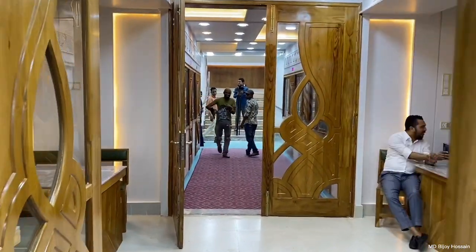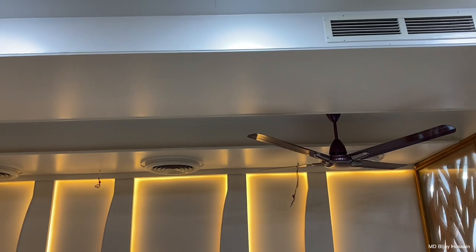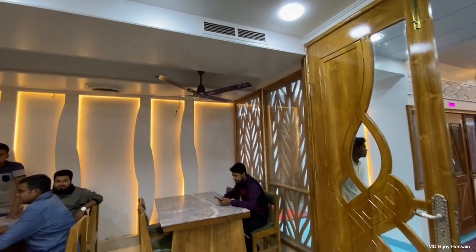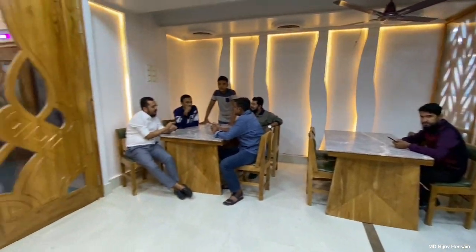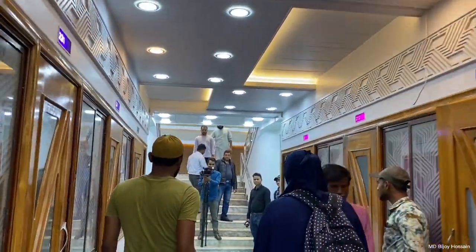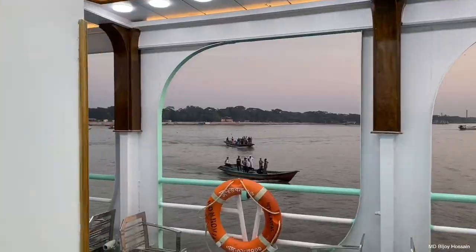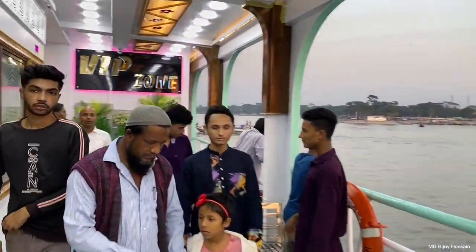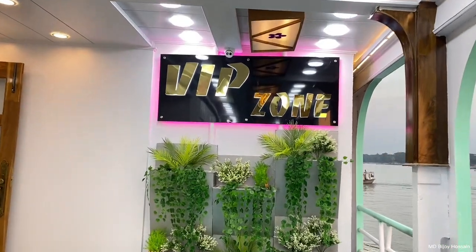This is the reception. We are going to go to the next place. The menu is VIP. This is the VIP zone.